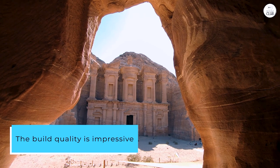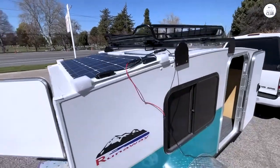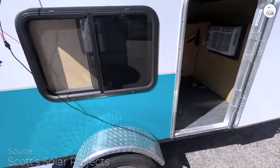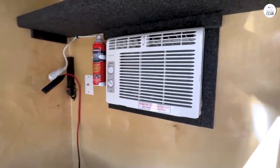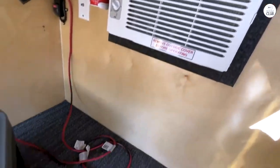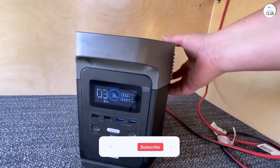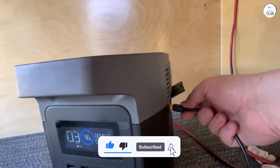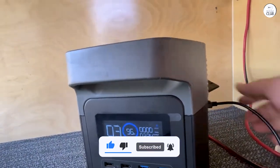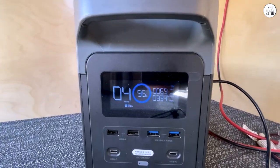The build quality is impressive — it's durable and built to withstand rough use. The LED display is bright and easy to read, and operating the unit is a breeze thanks to its straightforward control panel. It even has a built-in flashlight and can jumpstart your car if needed. Overall, the EcoFlow Delta 1300 is a top-notch product that delivers excellent value, whether you're a camper, a tailgater, or just need a reliable backup power source. I highly recommend it.